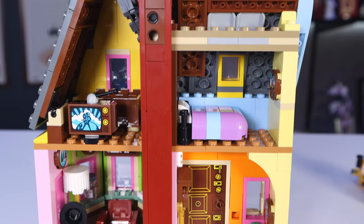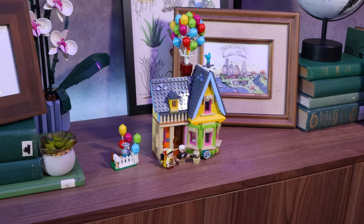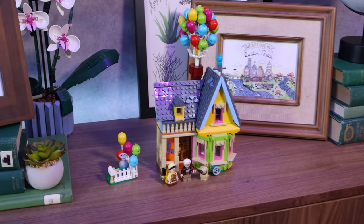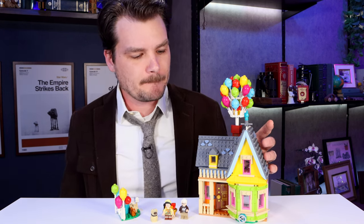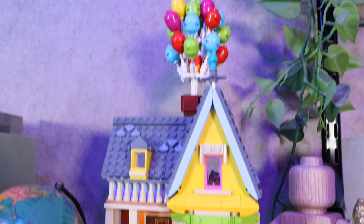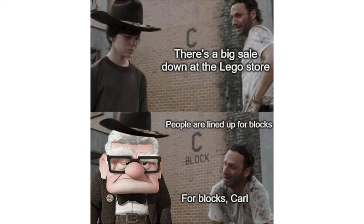I think this set is selling really well, which just goes to show that people are craving these mid-sized LEGO sets. I was on the fence about picking this one up at the LEGO store, but the employee there was really good at upselling, so I went ahead and picked this one up. Our LEGO store was actually pretty busy on release day — there was a long line. People were lined up for blocks. For blocks. Carl... Fredrickson.